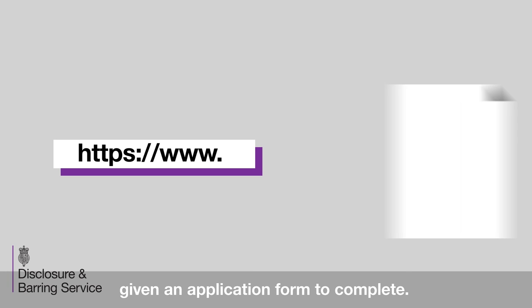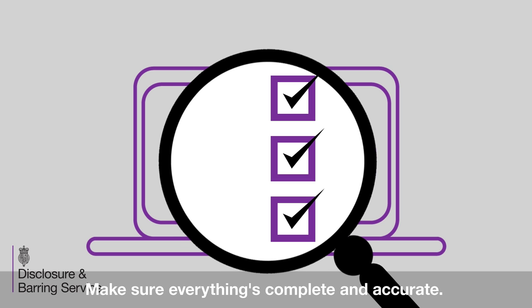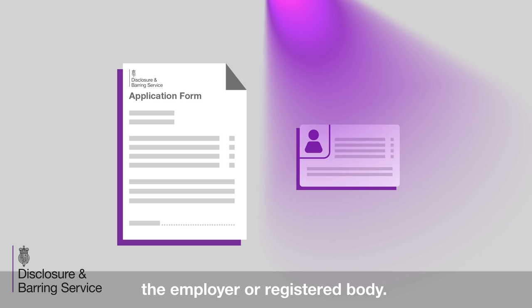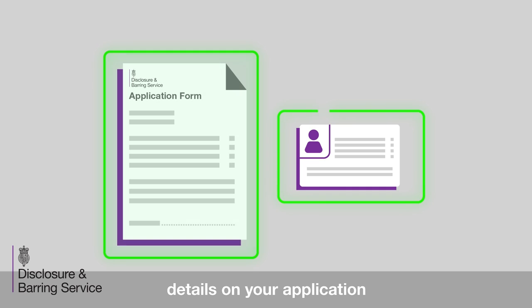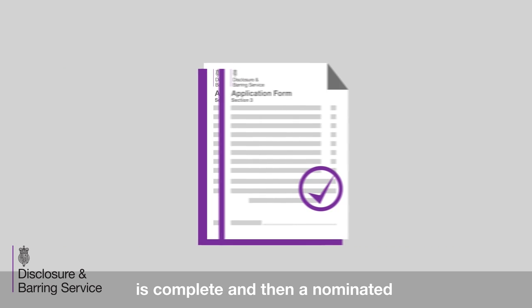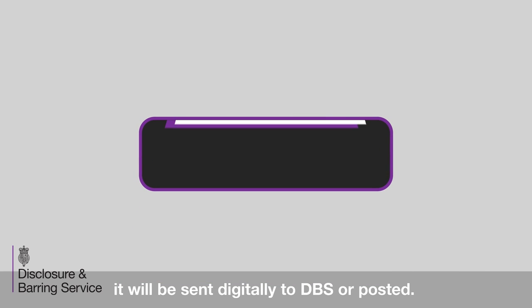You'll be asked to apply online or be given an application form to complete. It's really important that you check everything over — make sure everything's complete and accurate. If it's not, your application could be delayed, returned to the registered body or withdrawn. You'll also need to provide some ID documents to verify your identity. This is done by the verified ID checker, arranged by the employer or registered body. You can share your ID documents face to face or send them to the ID checker for validation and join a video chat to verify them. The ID checker will compare the details on your application to those on your ID documents. Once your identity has been verified, the registered body will complete their sections and a nominated individual will countersign the application. When complete, it will be sent digitally to DBS or posted.